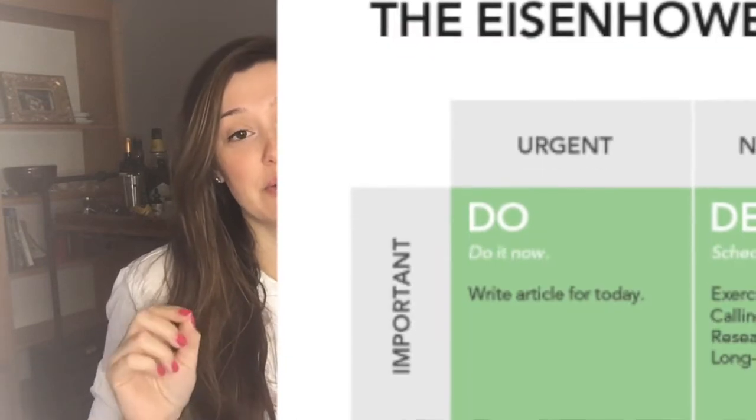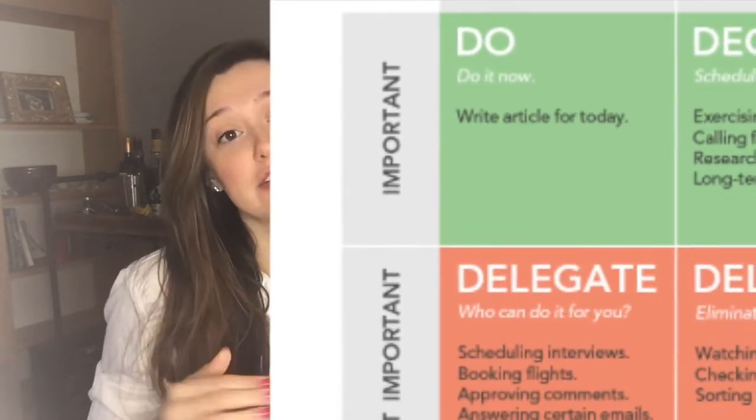If a task is not important but urgent, the second option is what we would call delegate. So this is where it's not important, meaning you probably don't need to be the one to do it — go ahead and find someone who has some availability and delegate this task to them.